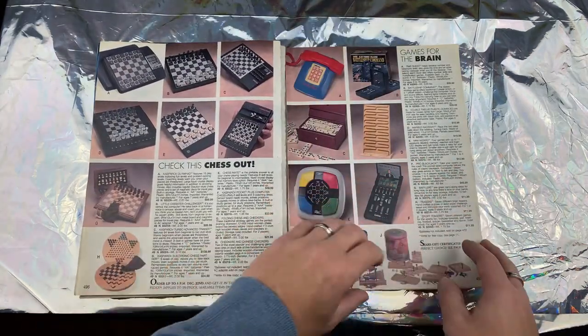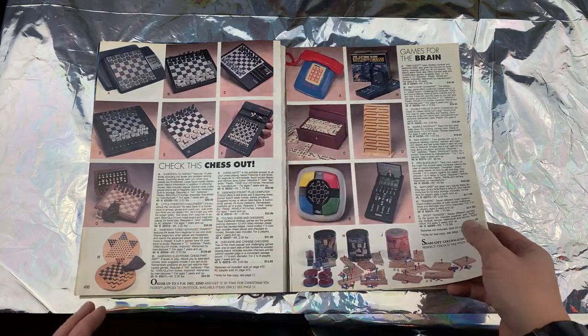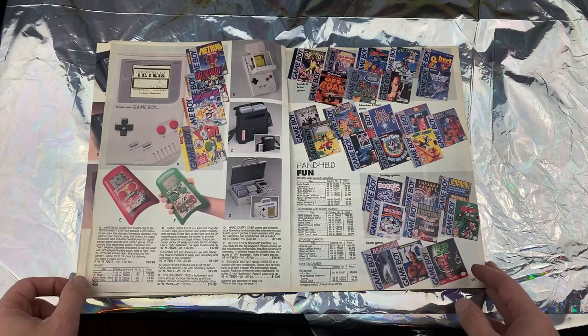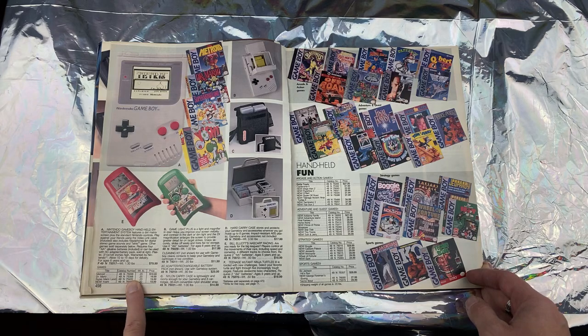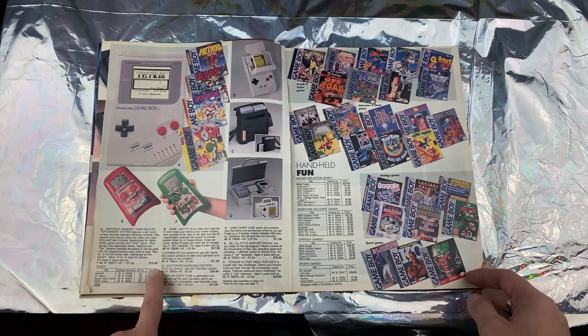We've got the domino set, chess set, Battleship Electronic — that would talk. I always had the one that didn't talk but it was still just as fun. The Game Boy classic — how much were they charging for games back then? 20 bucks. How much was the Game Boy? 80 dollars.